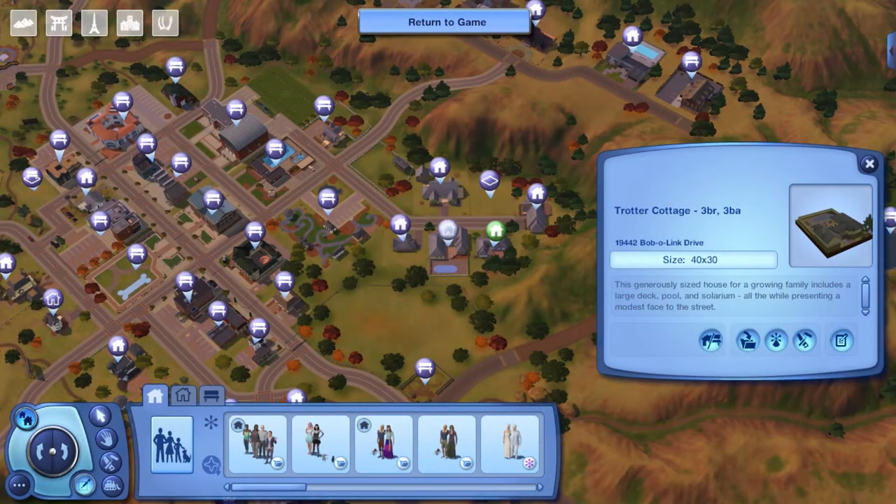House number two is the Trotter Cottage. It's a three-bedroom, three-bathroom home. There's no tenants here. It is located at 19442 Bobolink Drive, built on a 40 by 30 lot. This generously sized house for a growing family includes a large deck, pool, and solarium — ooh, I love solariums — all while presenting a modest face to the street. Interesting! Let's go check out the Trotter Cottage.